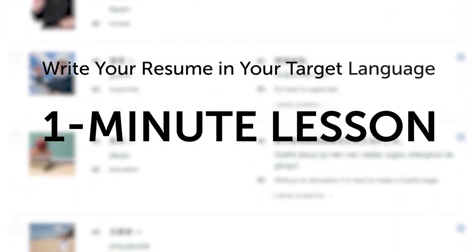Third, must-know words and phrases for your resume. If you want to write your resume in your target language, then this next one-minute lesson is for you.